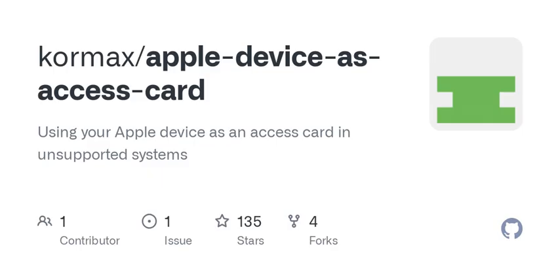Before we wrap up, let's reflect on a few key points. Using an Apple device as an access card is still a complex endeavor with many hurdles. Having the right tools and permissions is crucial, and even then, it hinges on the cooperation of access system owners. But the innovation we see emerging in this space is definitely an exciting development. With technology constantly evolving, how do you see the future of personal devices integrating with secure access systems? Will we reach a point where our devices become the go-to method for access, or will security concerns keep these innovations at bay? Thank you for tuning in to Tech Talk today.